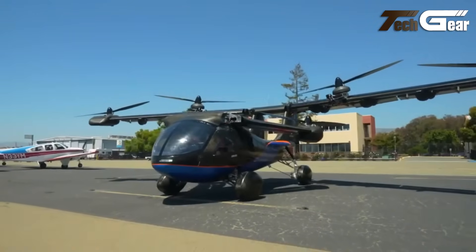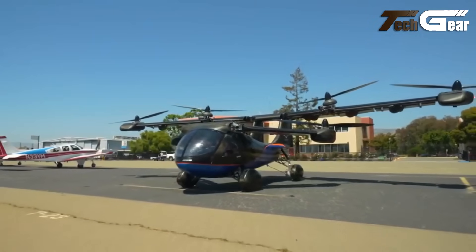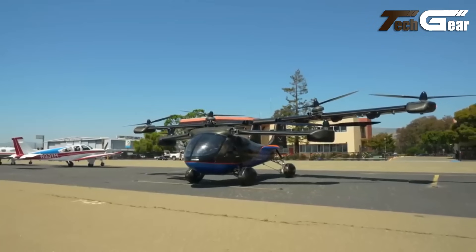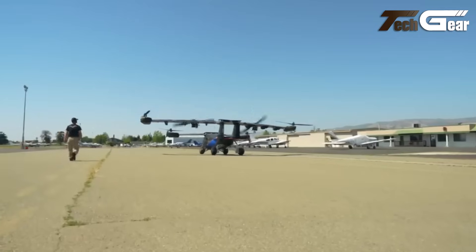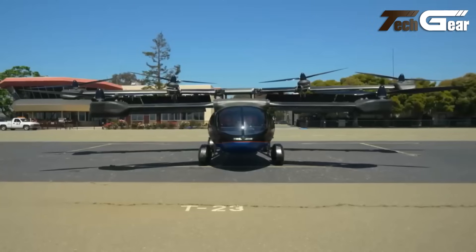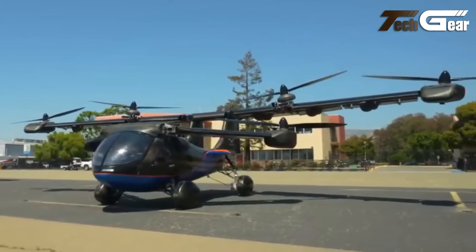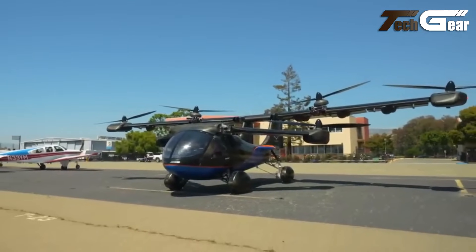Notably, the Asuka A5 has received FAA Special Airworthiness certification, marking a significant milestone in its development. As of August 2023, it has successfully completed its first test flight, bringing it closer to commercial availability. This innovative vehicle represents a significant advancement in urban air mobility, offering a versatile solution for future transportation needs.